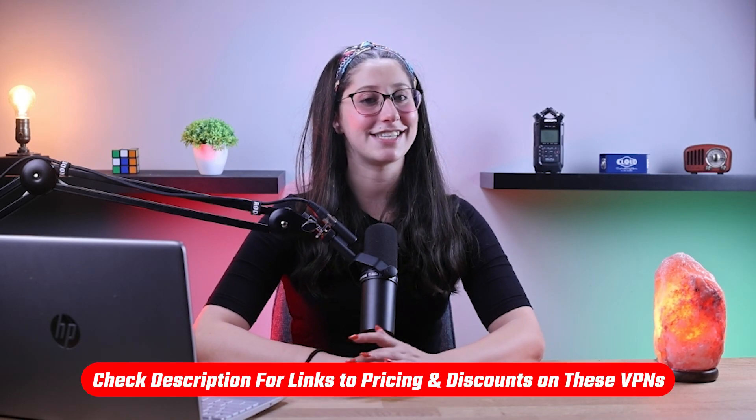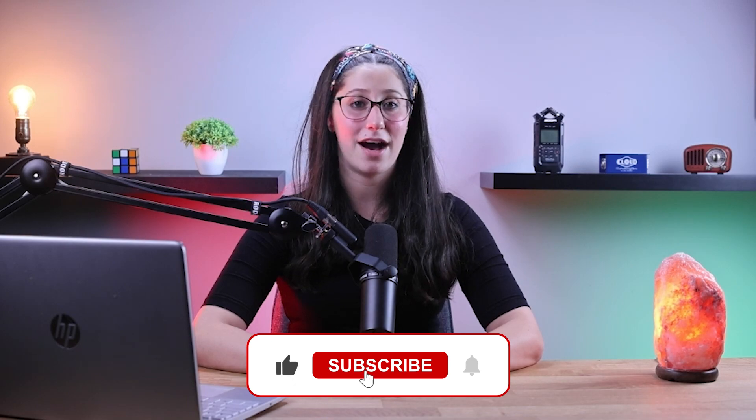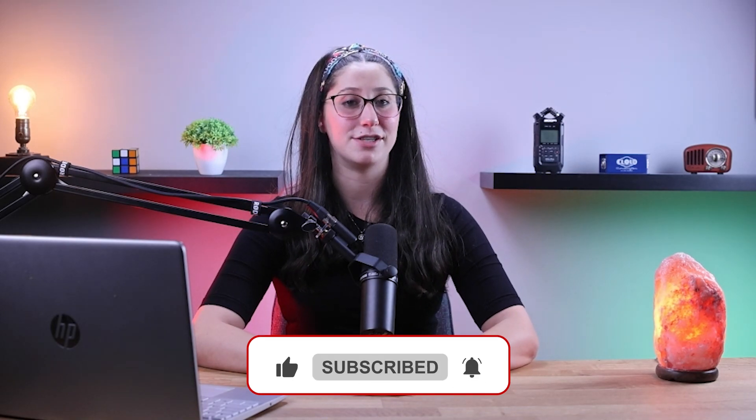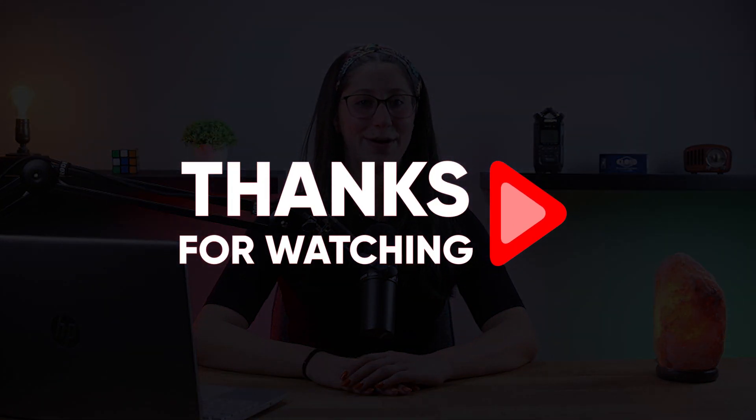And that's it for today's video. If you're interested in any of these VPNs, you'll find all the useful links, including discounts, in the description down below. Feel free to comment below if you have any questions, as I love getting to interact with you guys. Like and subscribe if you found this video helpful or would like to stay up to date with future videos. Thank you so much for watching and I'll see you guys in the next one.